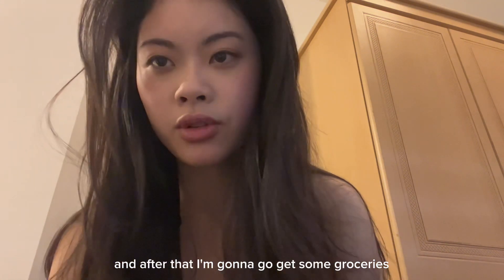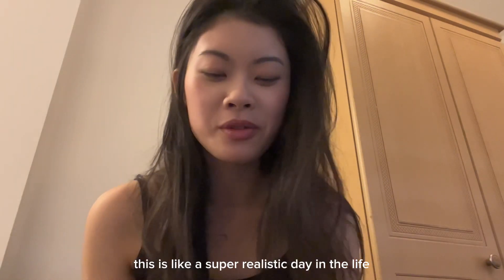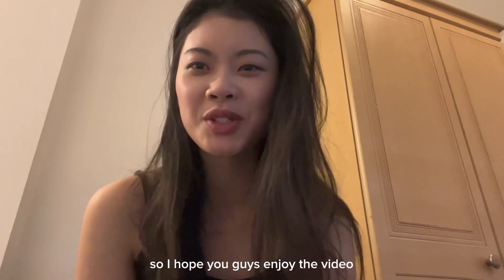I have a class today and also a practical session, and after that I'm gonna go get some groceries. This is like a super realistic day in the life, so I hope you guys enjoy the video.